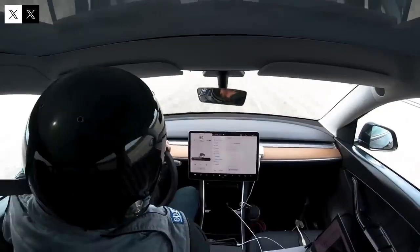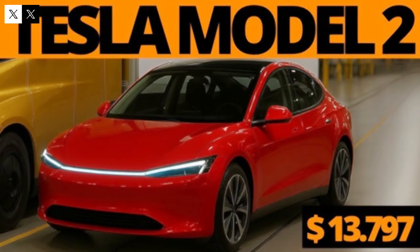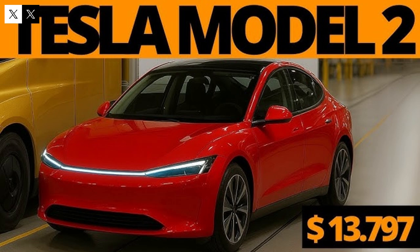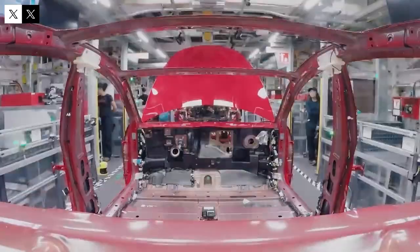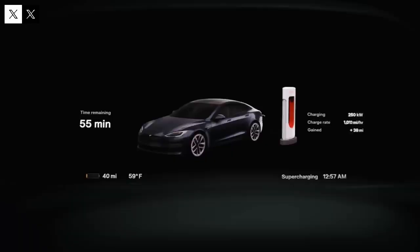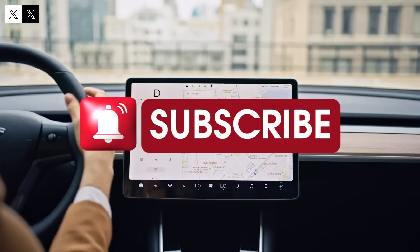The big idea is simple: to show that it's possible to own a powerful electric car without spending a fortune. As Elon Musk himself has highlighted in numerous interviews, Tesla's main challenge isn't attracting customers — consumers are already convinced of the brand's value. The real challenge is making vehicles more affordable. Musk has stated that if it were possible to sell a Model Y for less than $20,000, sales would exceed 5 million units. While this scenario is still out of reach, Tesla remains committed to continually reducing the cost of its vehicles.